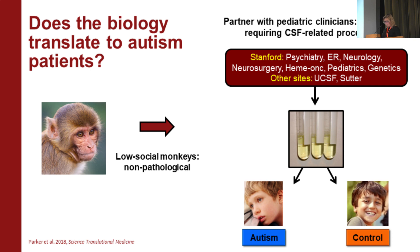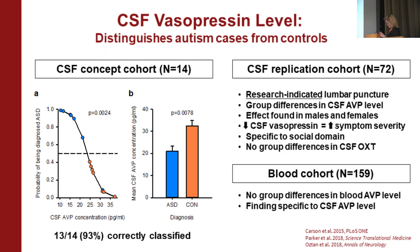A question you always get with an animal model is: does this translate? Does it tell us anything about people with autism? Whenever we submitted grants, people would say low sociality is not pathological. So I teamed up with a bunch of clinicians. We did a poor man's multi-site study, piggybacking onto clinical indication to get children undergoing spinal fluid collection for standard of care who either had autism or did not. In our first study — seven children with autism, seven without — just knowing the CSF vasopressin concentration allowed us to pretty accurately classify individuals.